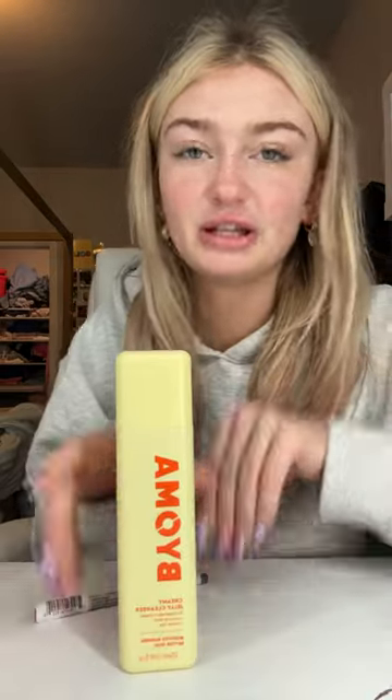Ulta haul! First I got this Bioma jelly cleanser because it looks cute — like I just like the word jelly, being so honest. Then I got this La La retro cream, which is one I have not tried yet, so I'm really excited. Then I got the 'Let Me Sleep' gummies, which I'm really scared about because everyone says they make them sleep like crazy.